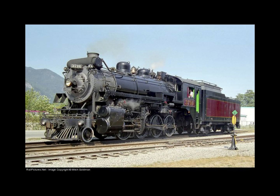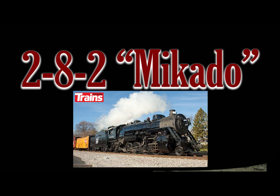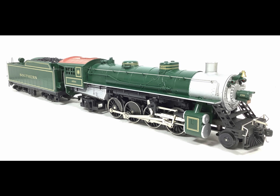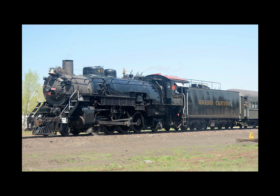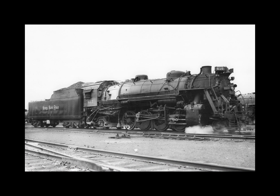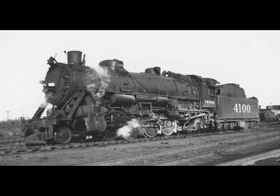The number one locomotive on my list is the 2-8-2 Mikado — also known as 'Mike' or 'General MacArthur.' This type originally started in 1897 when the Emperor of Japan ordered the 2-8-2 wheel arrangement from U.S. manufacturers, hence the nickname Mikado. This wheel arrangement went on to have nearly 14,000 units produced in its entire history, with the majority built between 1917 and 1944, and was used on five other continents worldwide. Nearly every railroad in the United States rostered a significant number of 2-8-2 Mikados.